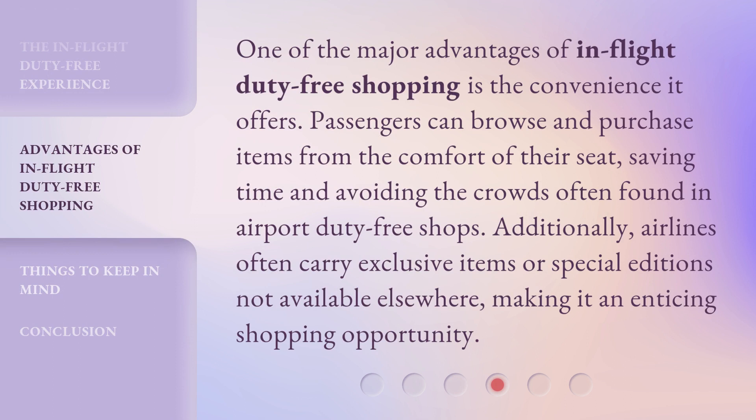One of the major advantages of in-flight duty-free shopping is the convenience it offers. Passengers can browse and purchase items from the comfort of their seat, saving time and avoiding the crowds often found in airport duty-free shops. Additionally, airlines often carry exclusive items or special editions not available elsewhere, making it an enticing shopping opportunity.